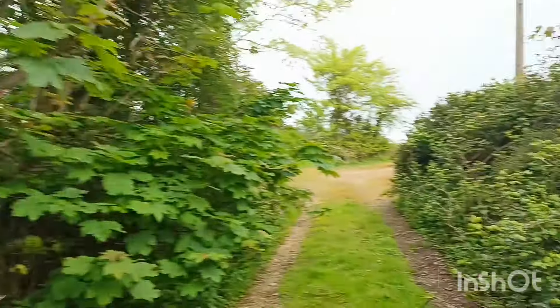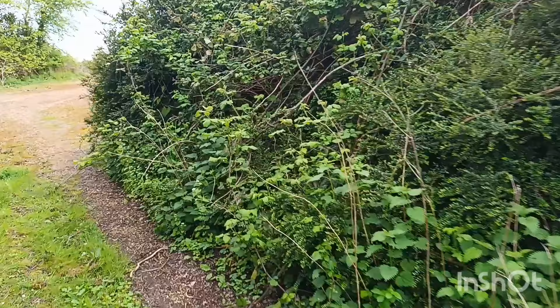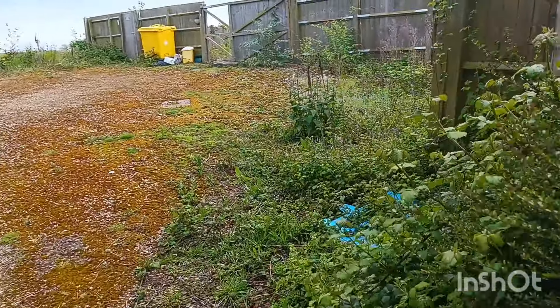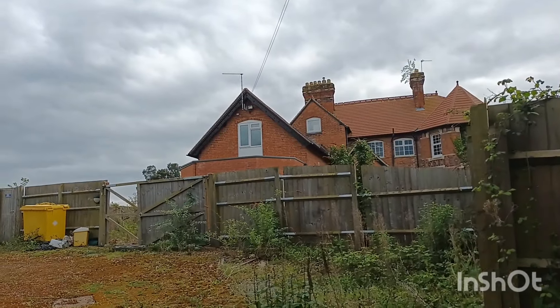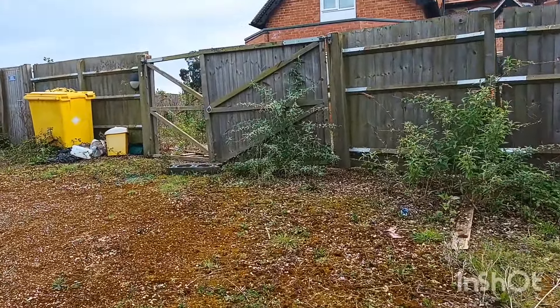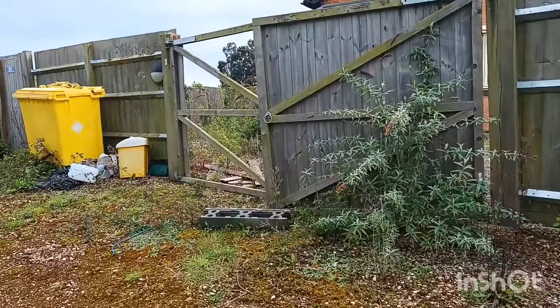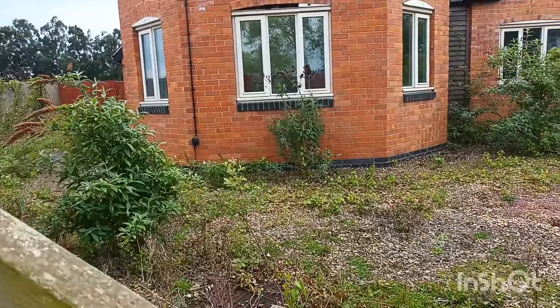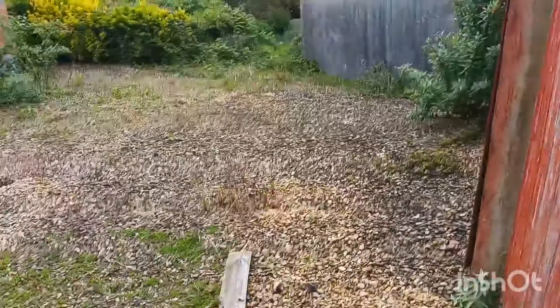I've just stumbled across this place. I'm not sure if it's empty or not, but I've driven past it a few times. It looks like it hasn't been lived in in a while. What do you reckon? I don't know what I'm asking you for — it looks pretty abandoned to me. You'd say so, wouldn't you? Oh God, I'm stuck on the gate.